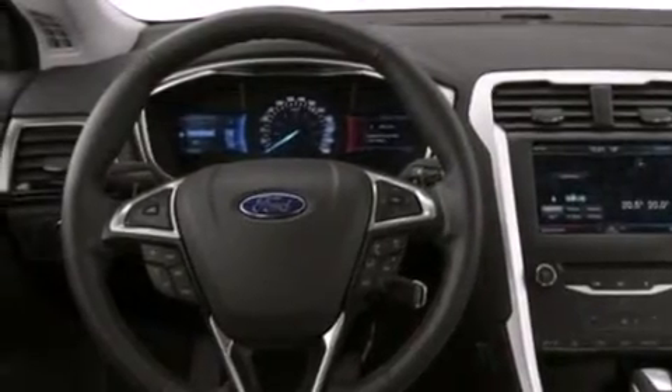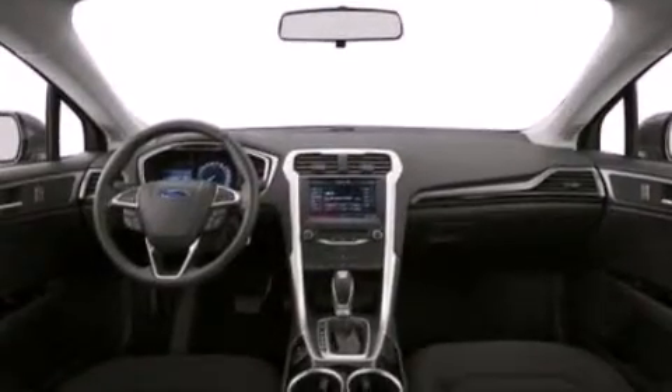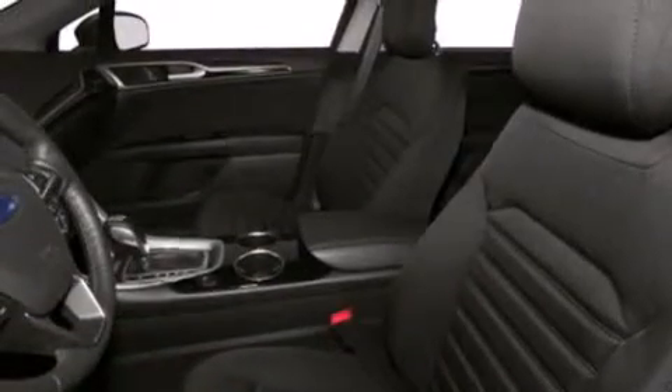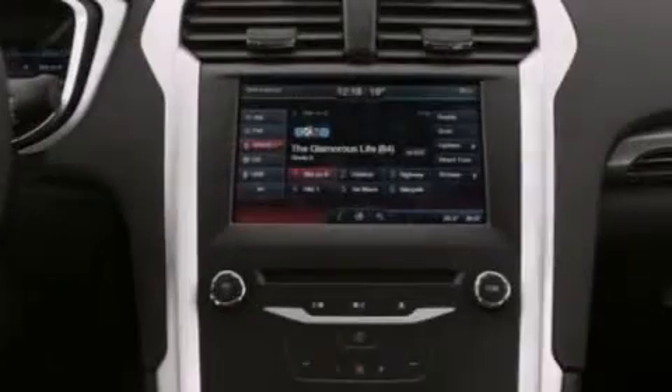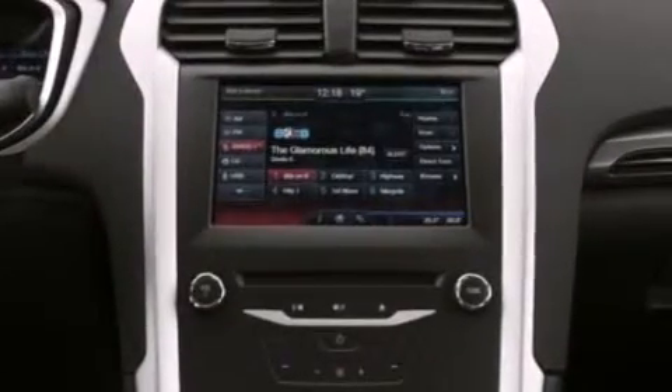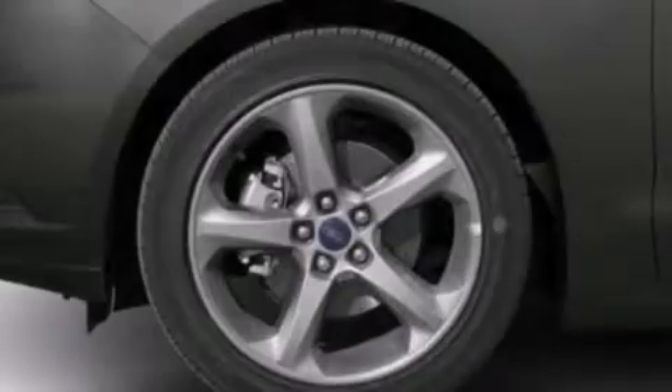The following features are also included: cruise control, full power accessories, front and rear reading lights, a six speaker audio system, side curtain airbags, a security system, privacy glass, dusk sensing headlights, an anti-lock braking system, and air conditioning.